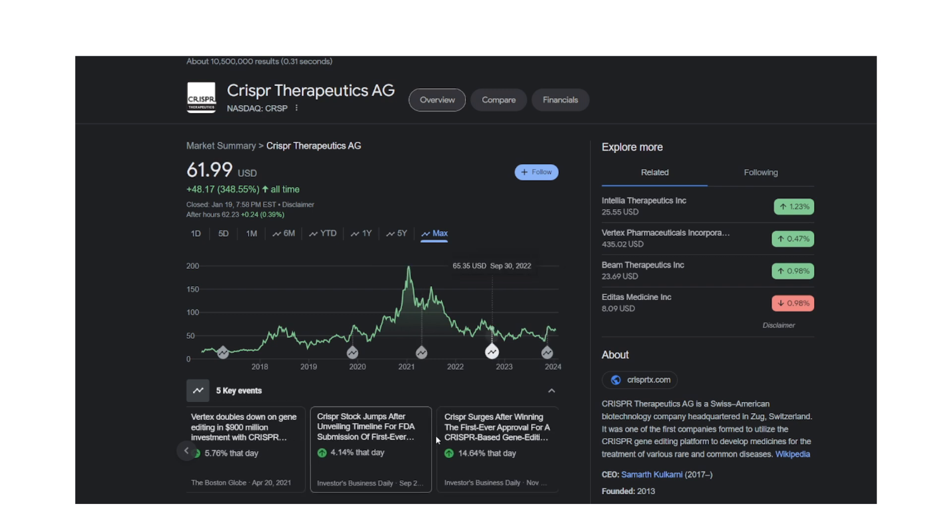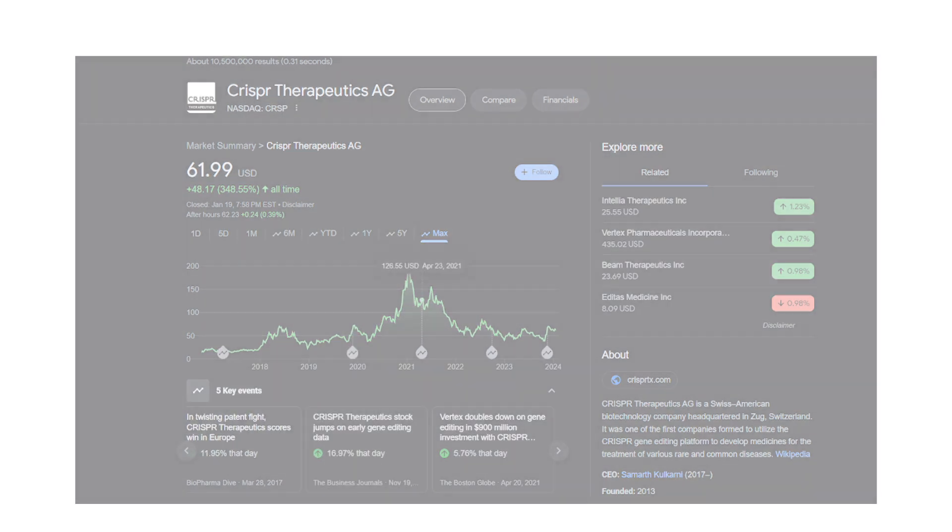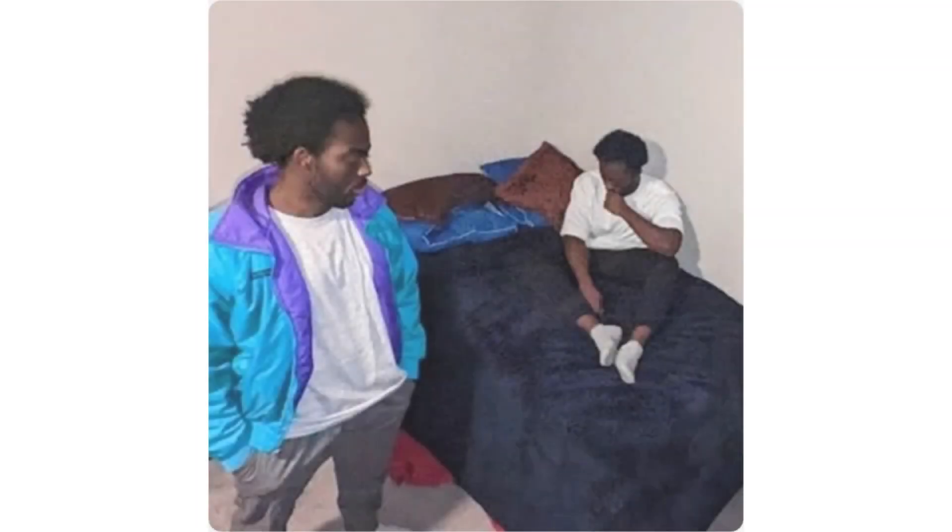Maybe I'll turn this into a stock discussion — some pharmaceutical stock report discussions from time to time. But I don't want to bore you guys. If you got this far into the video, comment 'money man' in the comment section. Thank you guys for watching.